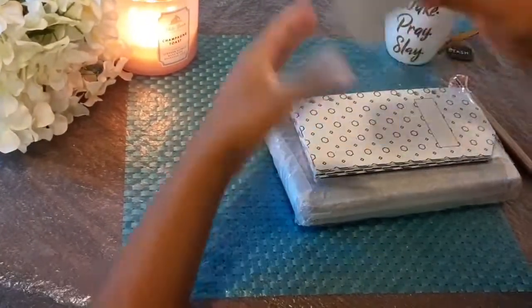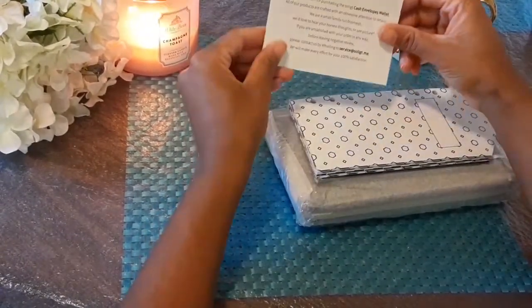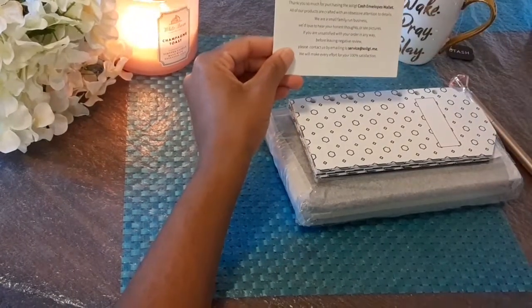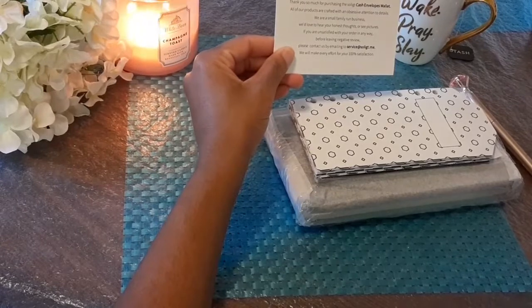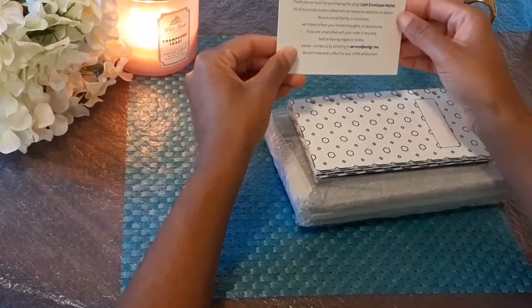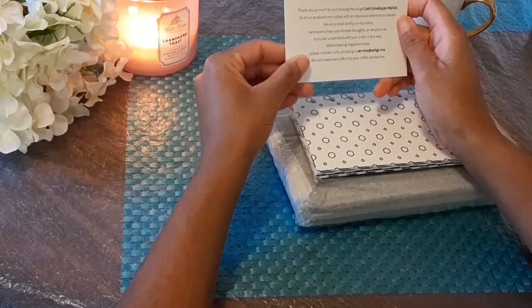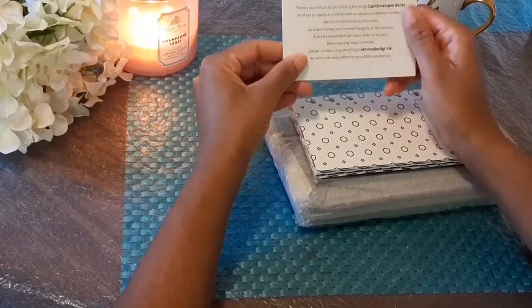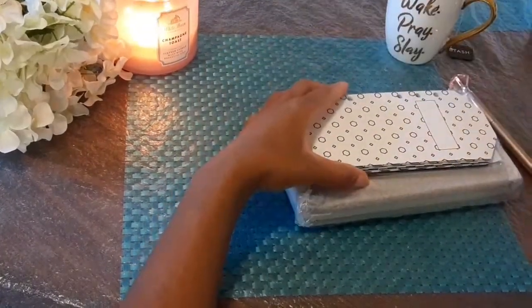Alright, so we come to the thank you card first and foremost. It says: 'Thank you so much for purchasing from the So Legit cash envelope wallets. All our products are crafted with deceptive attention to details. Our small family-run business would love to hear your thoughts or see pictures.' So basically just leave a review. It's a cute little thank you card.